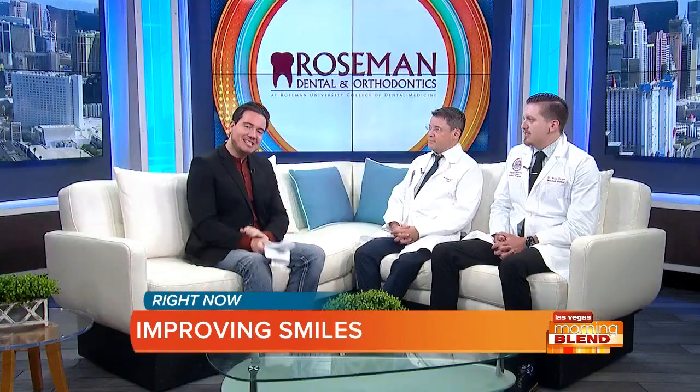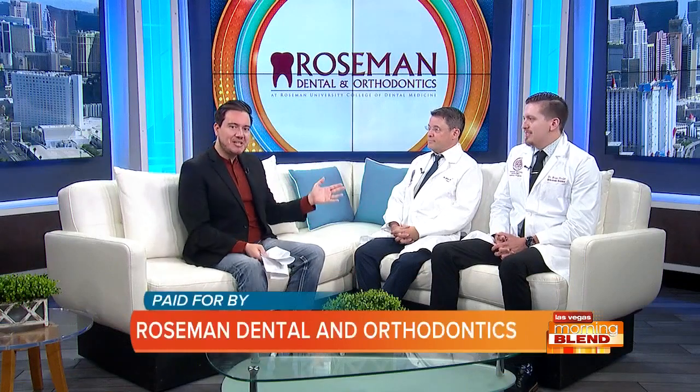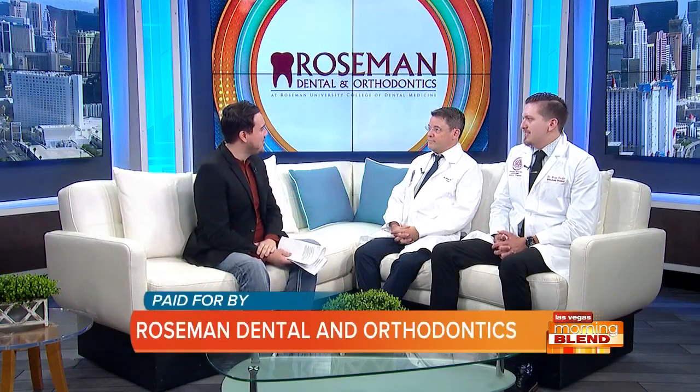They're improving smiles one patient at a time. Our next guests are a leader in innovation when it comes to bringing back that confidence when you smile. You might be surprised by all the state-of-the-art options for orthodontic treatments. Joining us now are Dr. Glenn Roberson and Dr. Brian Decker. Good morning gentlemen. Good morning.